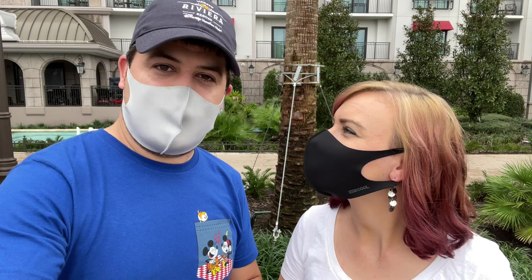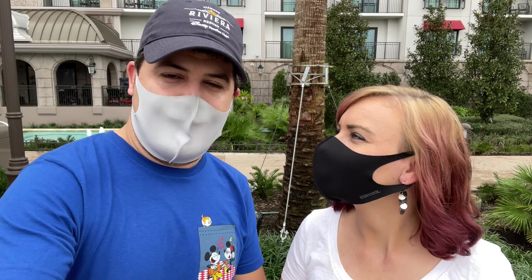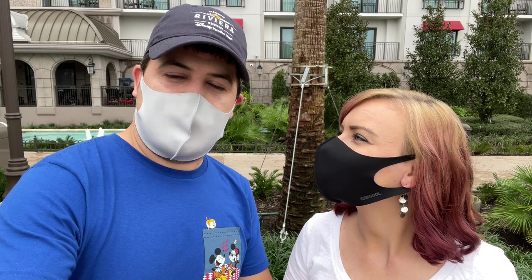This is a Disney Vacation Club resort, so it's a deluxe level resort. You can book this if you're a Disney Vacation Club member using points, and you can also pay to book a room through Disney directly if you are not a member. They have lots of different room categories here: deluxe studios, one bedroom, two bedroom, and three bedroom villas. They also have a new room category called the Tower Studio, which only sleeps up to two people. It's a very small room, but a little bit cheaper than the deluxe studios. We have room tours of each of them over on our channel, linked down in the description below.